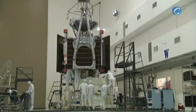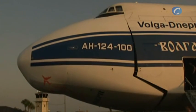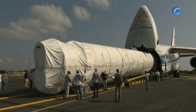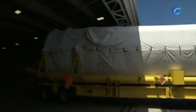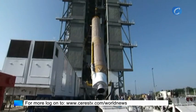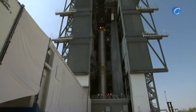As Juno was prepared for liftoff, elements of the Atlas V launch vehicle, built by United Launch Alliance, began arriving May 23. The booster stage arrived at Cape Canaveral Air Force Station's skid strip aboard a Russian Antonov cargo aircraft. Two days later, the Centaur upper stage followed.